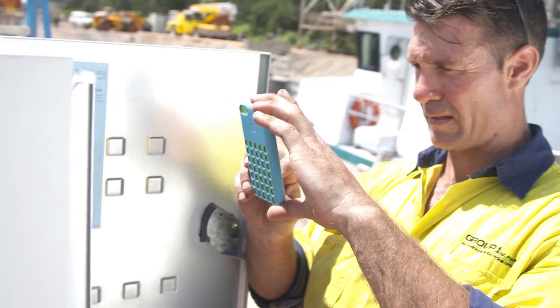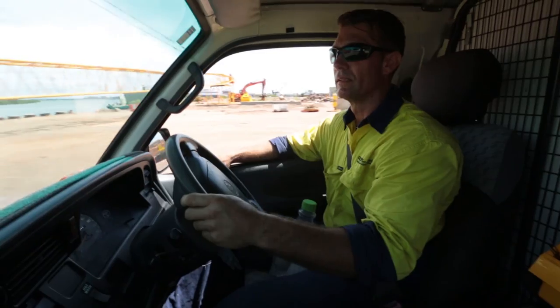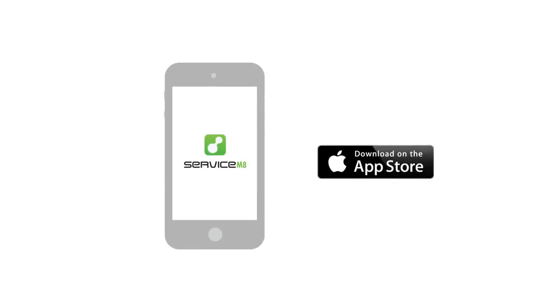We wouldn't operate without it — it's outstanding. Our clients are really happy with Service Mate; it looks very professional. We can add text notes and photos of before and after the job. Dave can go out on a job, do a quote, and they get it within 10 to 15 minutes.